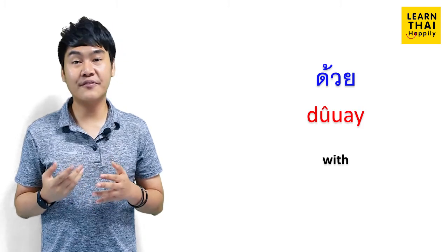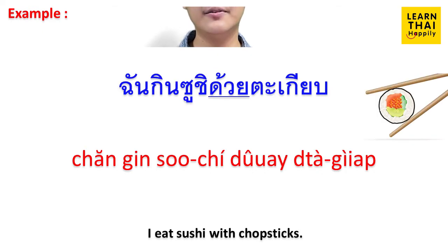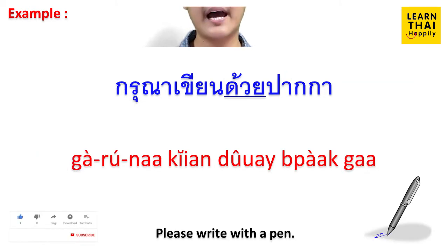Another meaning of 'with' in Thai is ด้วย. ด้วย refers to an action performed by the same subject using a means or instrument. For example: ฆ่านกสองตัวด้วยหินก้อนเดียว (Kill two birds with one stone.) ฉันกินซูชิด้วยตะเกียบ (I eat sushi with chopsticks.) ฉันทำอาหารด้วยไมโครเวฟ (I cook with a microwave.) กรุณาเขียนด้วยปากกา (Please write with a pen.)